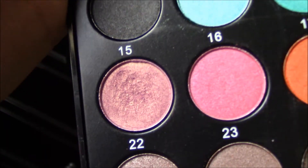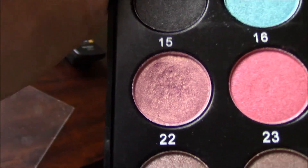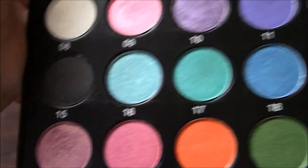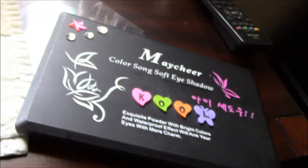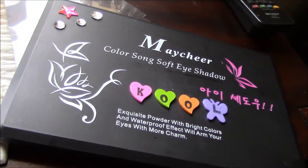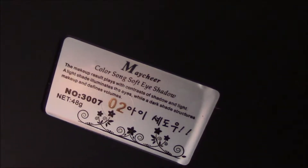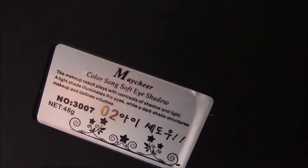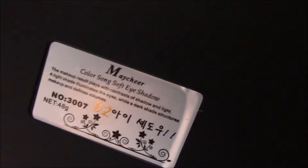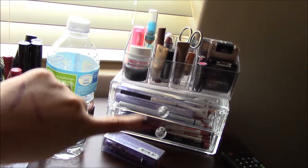One of my favorites is shade 22 because it's like a rainbow-ish, iridescent shade right there. This palette is really good — I got it on eBay a couple of months ago. It was only like five or six dollars with free shipping, so it was great. I think it's a May Shear number two palette. Yeah, this is a great makeup palette — this is the setting I'm currently using.